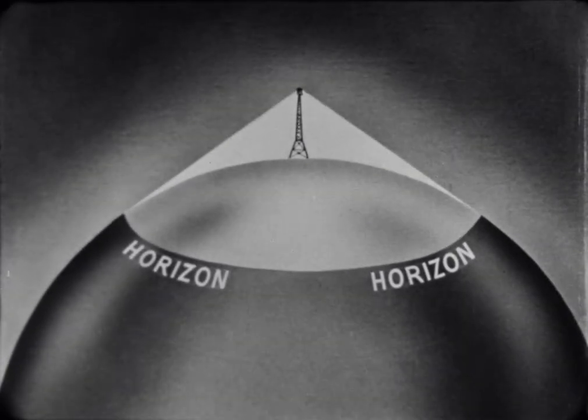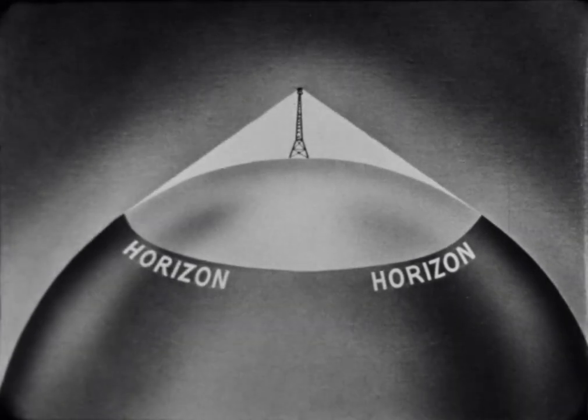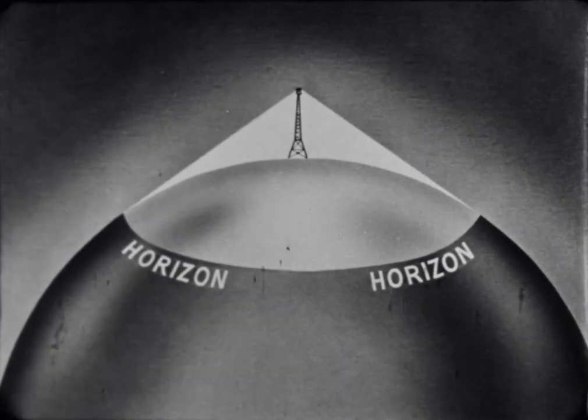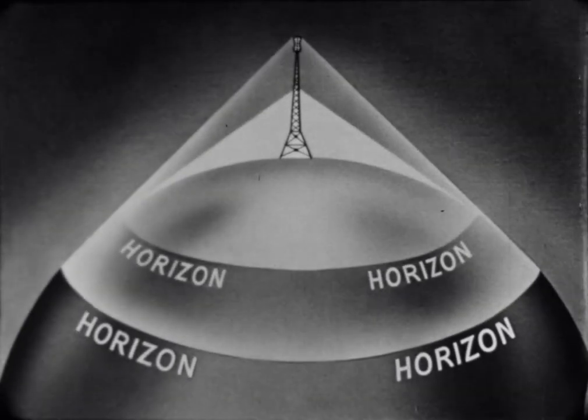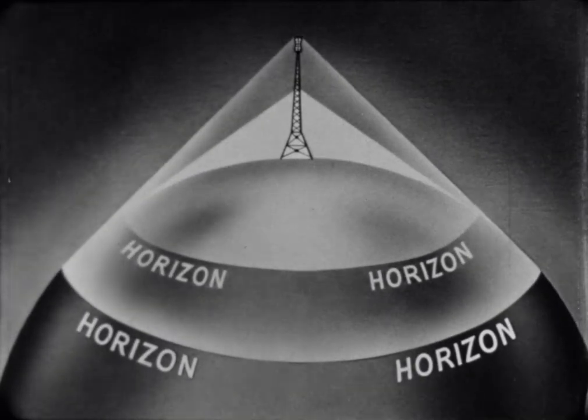Considering the curvature of the earth, the short waves from a 500-foot antenna could be picked up clearly as far as 30 to 35 miles, but a program sent from a 1,000-foot antenna would be received 45 to 50 miles away.